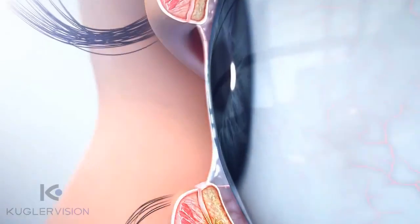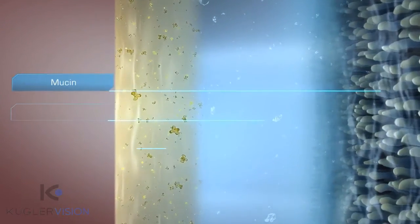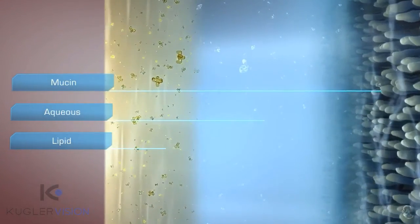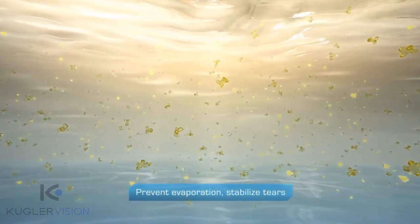The primary components of tears — mucin, aqueous, and lipid — combine to create a complex viscoelastic structure. This complex structure is responsible for a multitude of important functions. Lipids prevent evaporation, lubricate, and stabilize the tears.